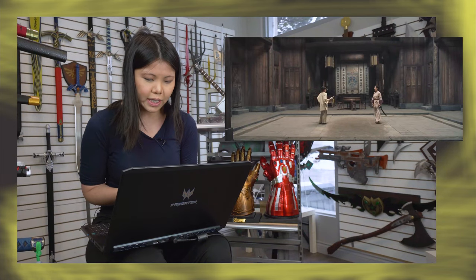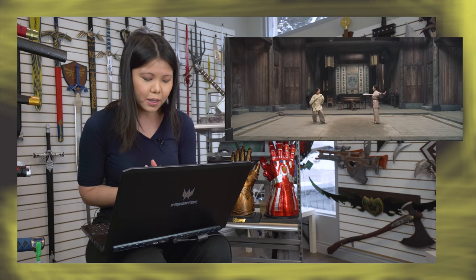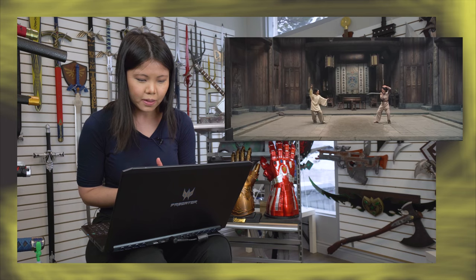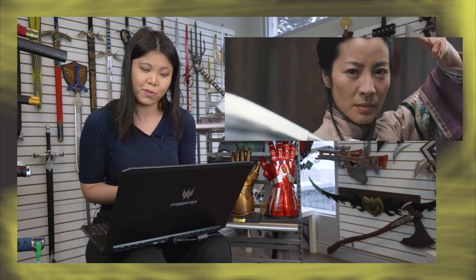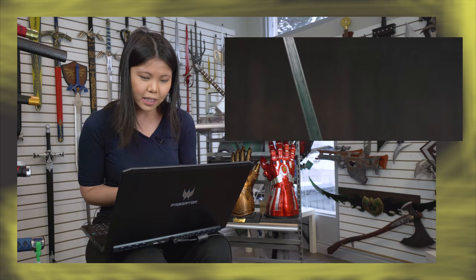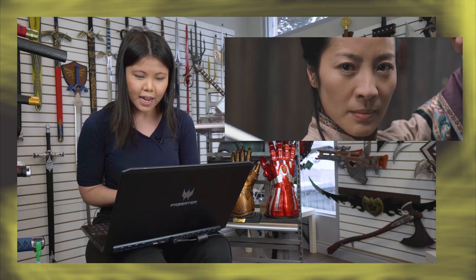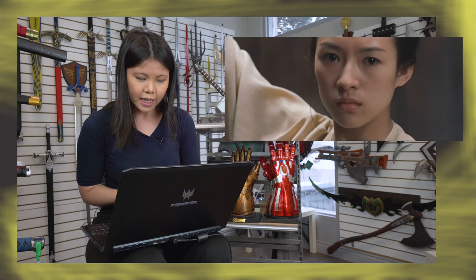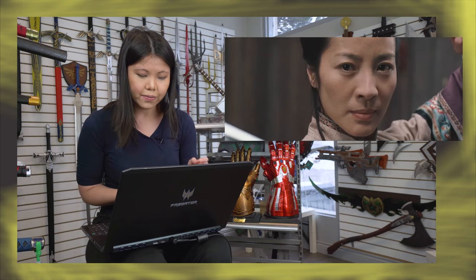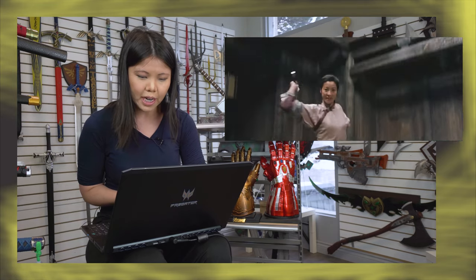This is Crouching Tiger, Hidden Dragon. It's a classic movie, and the sequence I'm watching is probably the best sequence in the movie. I remember watching this as a young girl. It's the fight sequence between Ziyi Zhang and Michelle Yao's character — the Green Destiny versus a Chinese traditional Dao held by Michelle Yao.